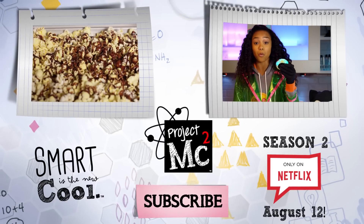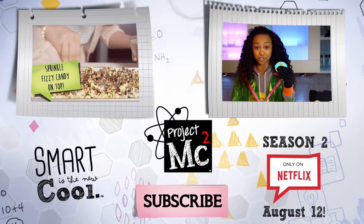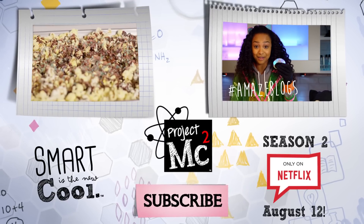Drizzle the melted chocolate onto the popcorn, then sprinkle the fizzy candy on top. We wait for them to cool.